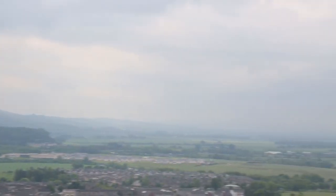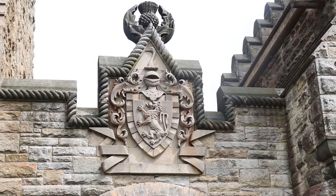This is the Wallace Monument, a building built to commemorate William Wallace. It has 246 steps and a fantastic view from the top. The Wallace Monument was opened in 1869 and reaches 67 metres high. It was built by John Thomas Rockhead.